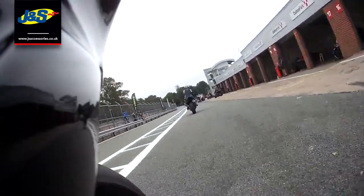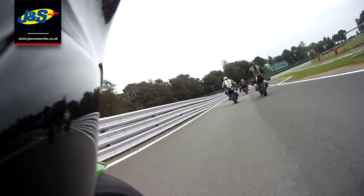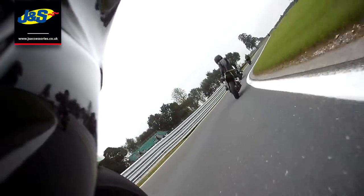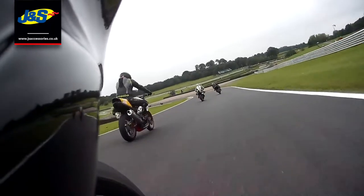Hi guys, Chris from J&S again. I'm going to bore you to death again with another Trap Day video. Just to enlighten you, this is the second video from Alton Park on the 16th of September. This was after I'd had the session with Gary the instructor and had gone out in the afternoon to try and put some of his advice into practice and see what I could do.